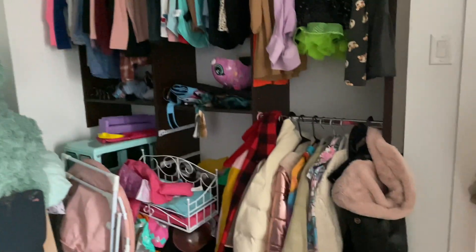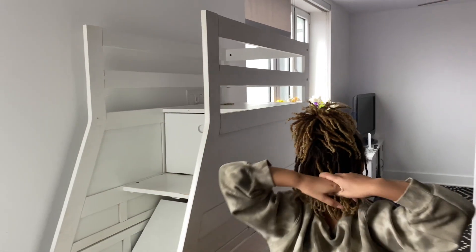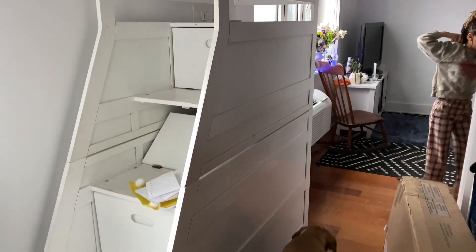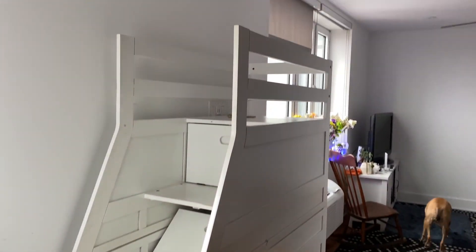This was a part of her old bed — she had a bunk bed before. We're going to keep this stair because the stair on the new loft is kind of thin, so we're going to keep this to attach to the new loft.